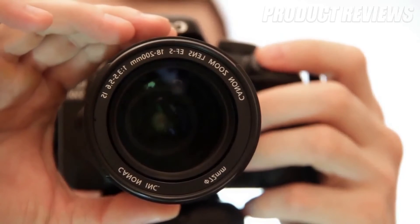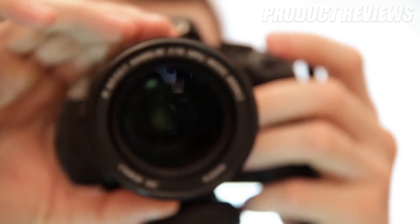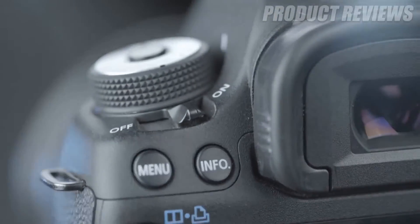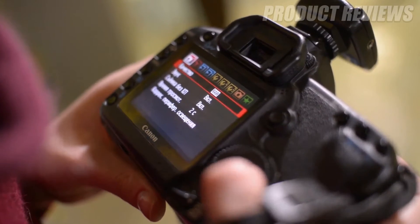Hello guys, in today's video we're going to check out the best Canon cameras of 2020. I made this list based on my personal opinion, trying to list them based on their price, quality, durability, and more.